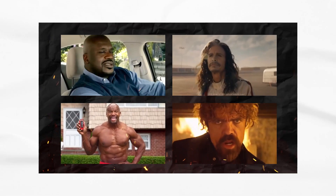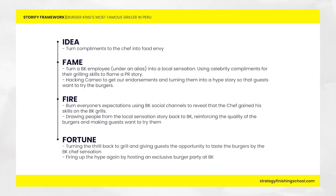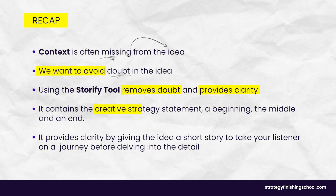As you can see, the idea is simple but the detail isn't. An idea like this can easily lead to numerous questions and sow seeds of doubt. Having the Storify framework slide up front gives the idea the context it needs and takes listeners on a journey when presenting the rest of the idea — everyone is on the same page. We've laid out the concept and given context to the idea, and now we can present the detail behind each step. Context is often missing from the idea; the Storify tool removes doubt and provides clarity. It contains the creative strategy statement, a beginning, a middle, and an end.